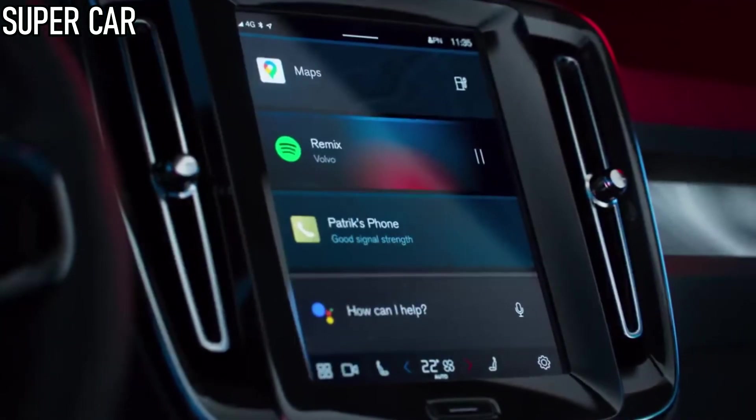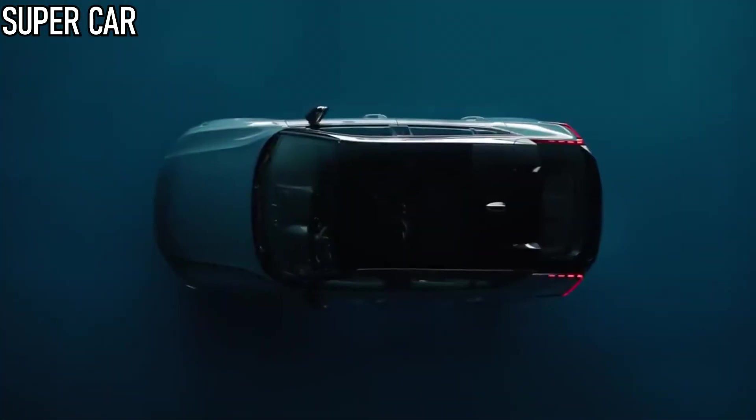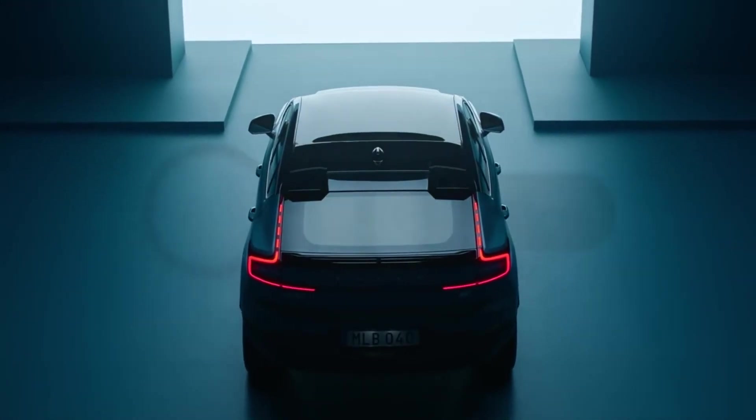What do you think about the new Volvo C40 Recharge Electric? Leave your opinion in the comments, and don't forget to like and subscribe to the channel so as not to miss the latest news from the world of cars.